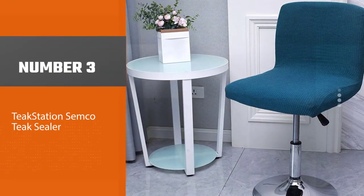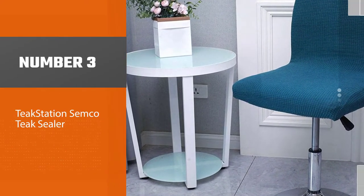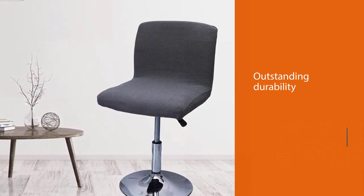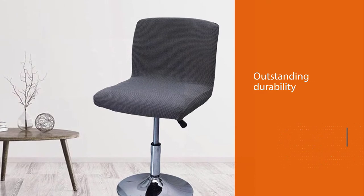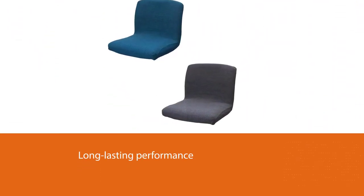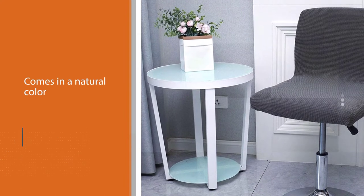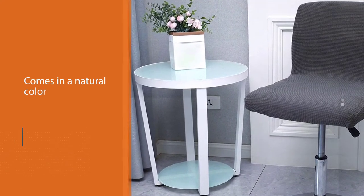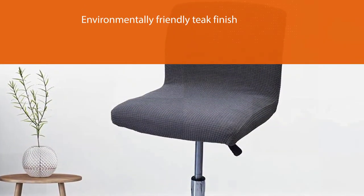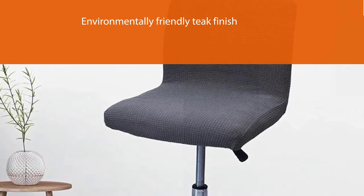Number three: Semco Teak Sealer. This Semco teak sealer treatment is renowned for its outstanding durability and long-lasting performance. It comes in a gallon-sized container and also comes in a natural color, which is most popular for teak furniture — a rich color that looks like new teak. This sealer is water-based and produces an environmentally friendly teak finish while containing natural pigments, UV inhibitors, and moisture protection. It repels water without being slippery and relieves the drudgery of constant teak maintenance.